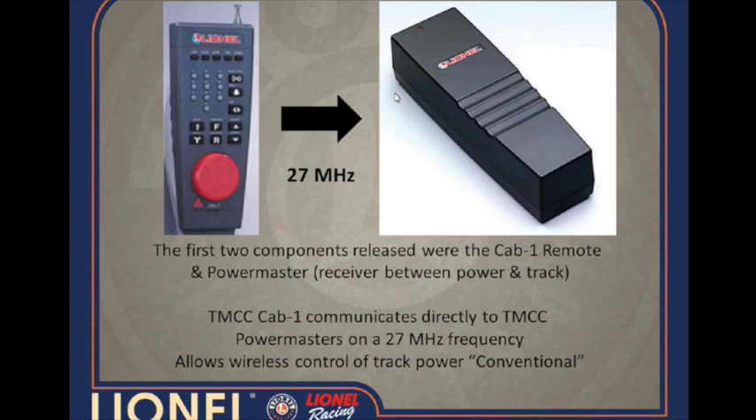And a line of Power Master. Back in roughly 1995 we released the TMCC 1 Cab-1 remote and the Power Master. The Cab-1 itself communicates from its antenna at 27 megahertz. At the time it was introduced, the only thing released was the Power Master, which basically was your interface between your power supply and your track, giving you the ability to control trains conventionally by increasing and decreasing track power.